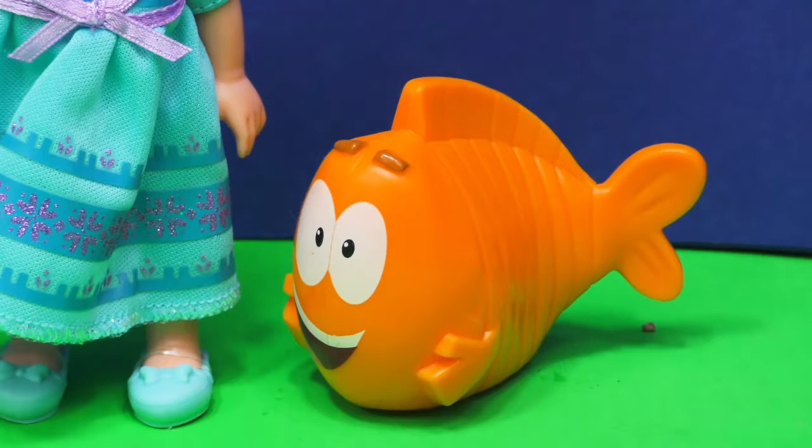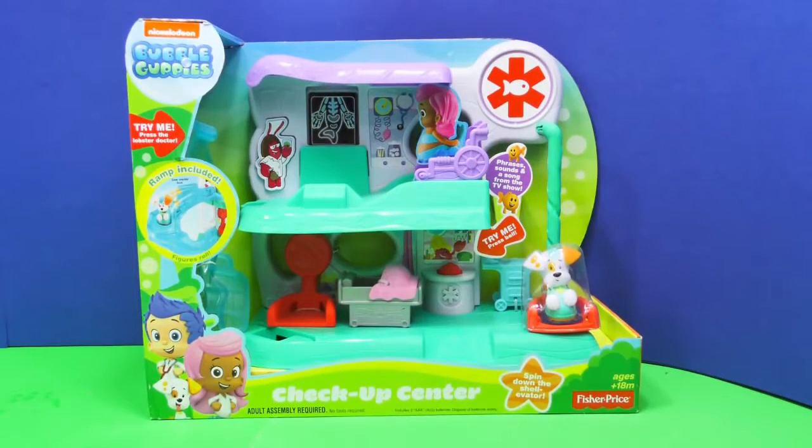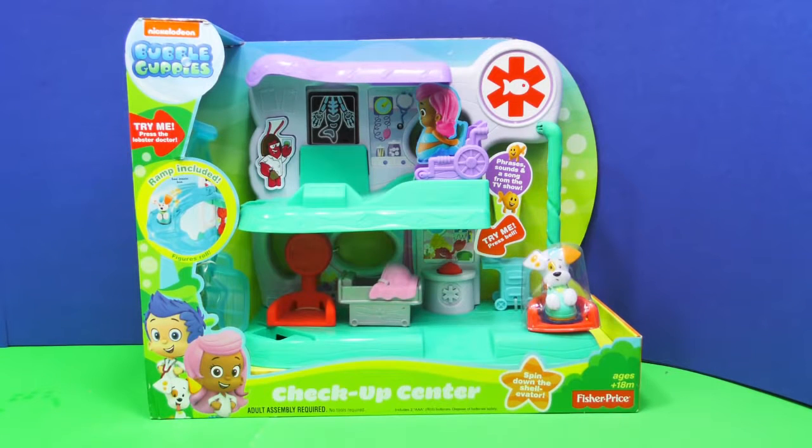Well, I know where you can go. You can go to the Bubble Guppies Checkup Center. Would you like to check it out? How about you Engineering Family? We'd love to, Mr. Grouper. In fact, Mr. Grouper, we have the whole checkup center right here. Here's our Bubble Guppies Checkup Center.